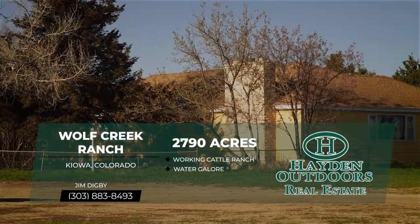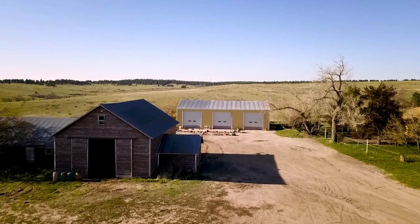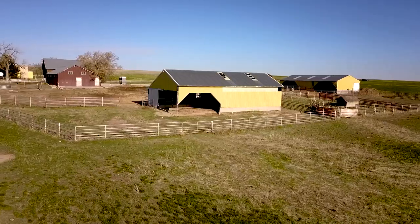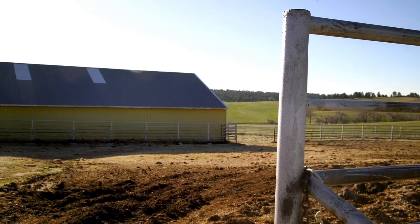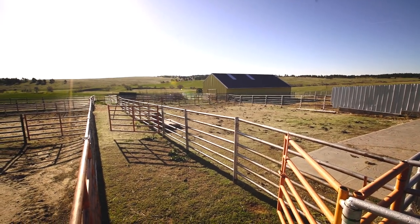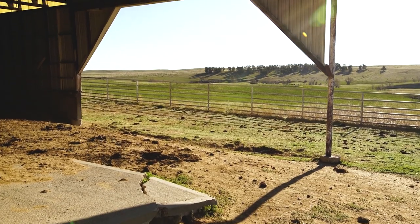The ranch has a comfortable ranch home and then it's got this historic barn behind me which has a bunkhouse in it, hayloft, the whole nine yards. Over the hill here there's an extensive set of working pens and corrals, feed bunks, shelters, loadout shoot, a semi-load shoot — and it's just really well set up for somebody to come in here and start using right away.